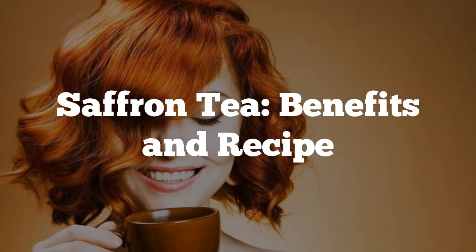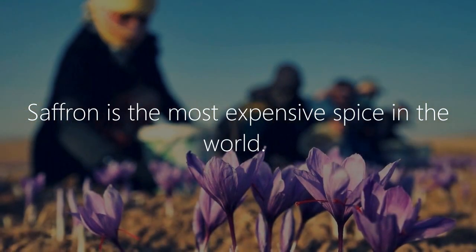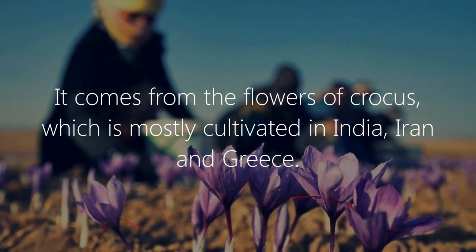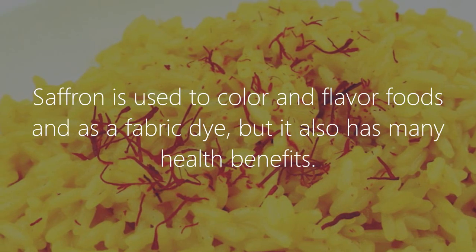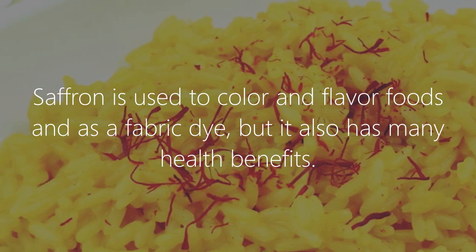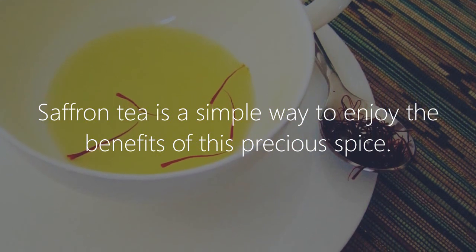Saffron tea: benefits and recipe. Saffron is the most expensive spice in the world. It comes from the flowers of crocus, which is mostly cultivated in India, Iran, and Greece. Saffron is used to color and flavor foods and as a fabric dye, but it also has many health benefits. Saffron tea is a simple way to enjoy the benefits of this precious spice.